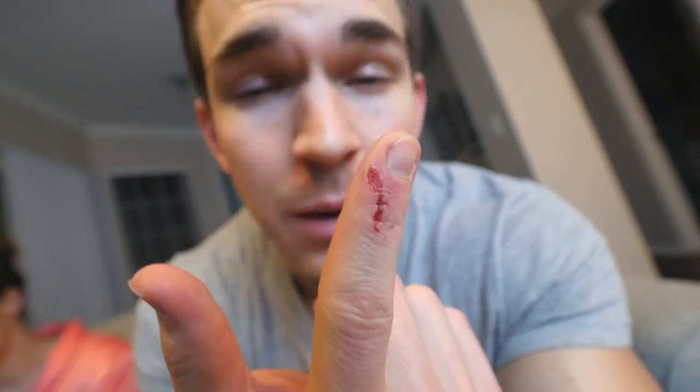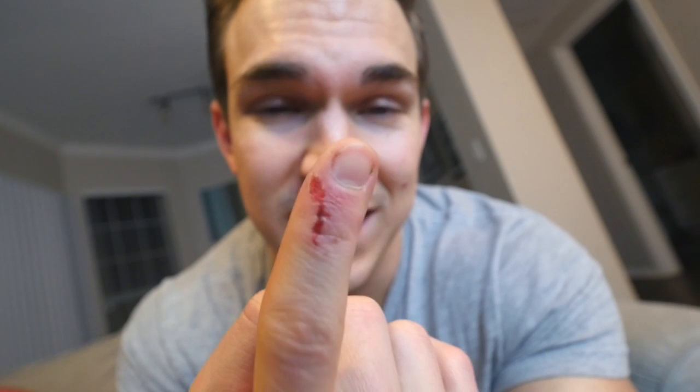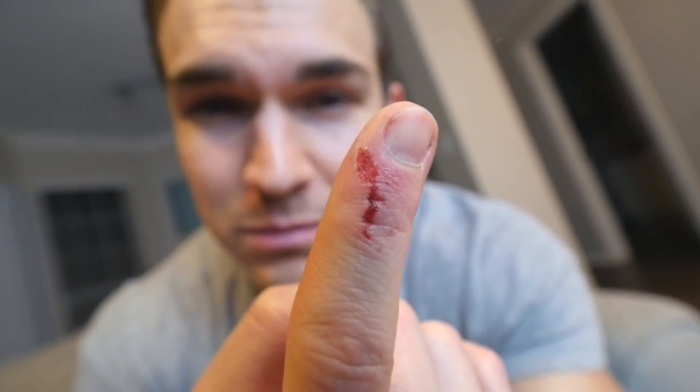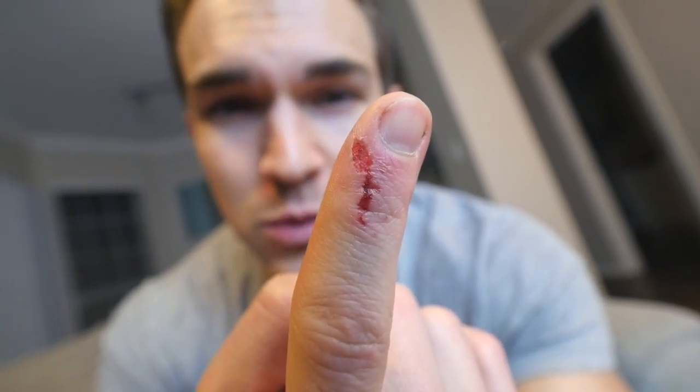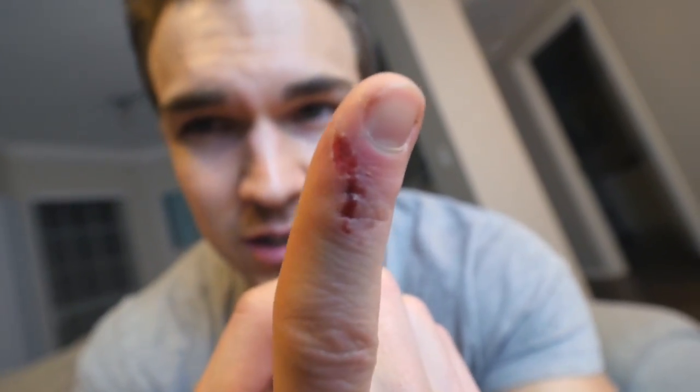You ask how my finger is — I know you can't really ask because you're just watching the screen. But my finger is doing better, as you can see. It is actually dried up now. Before it was like a nasty oozing wound, but now it's dried up so it's healing quite well. I was able to work out just fine, it doesn't hurt at all. My pain tolerance is really high — it honestly did not hurt. I was just doing this for the vlog.